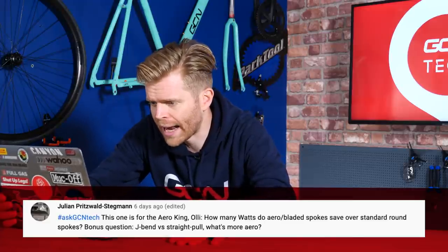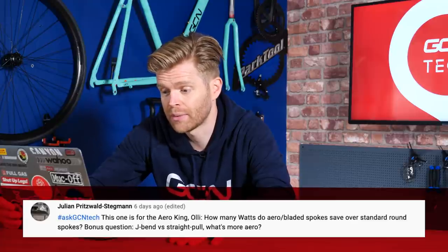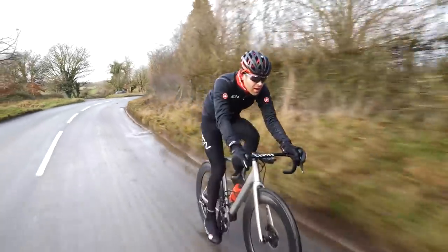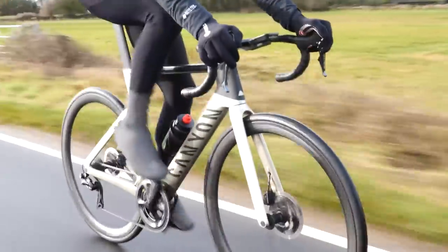This week's first question comes from Julian Pritzvald Stegman who asks: how many watts do aero bladed spokes save over round spokes? Bonus question: J-bend or straight pull, what's more aero? It's very difficult to put an actual number on it without testing. Not many brands have actually tested this. The way you test it is through rotational drag — you need to build a jig that can measure the deceleration of the wheel when you spin it up to a set known speed. Once you account for bearing friction that slows it down, what's left is the rotational drag within the wheel, but there are other sources of this.